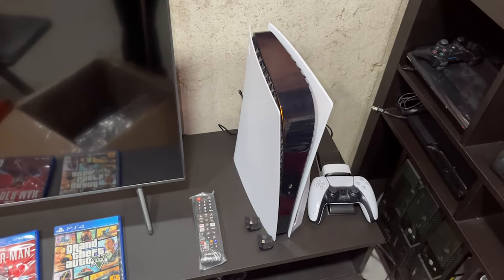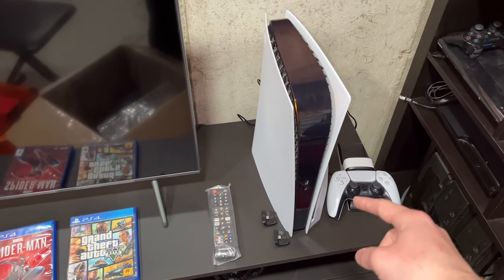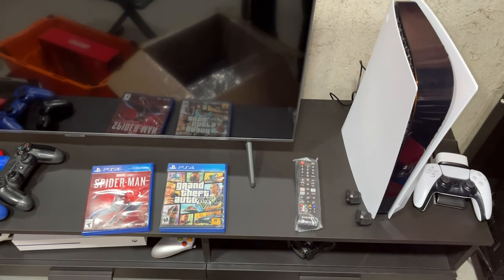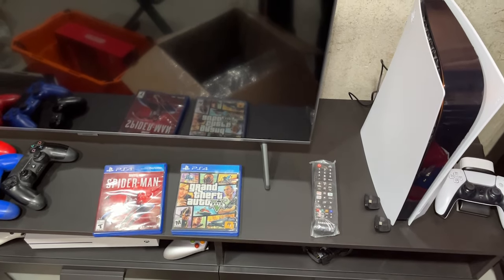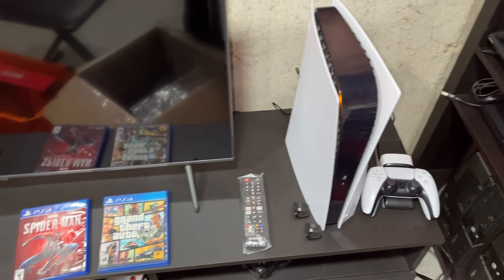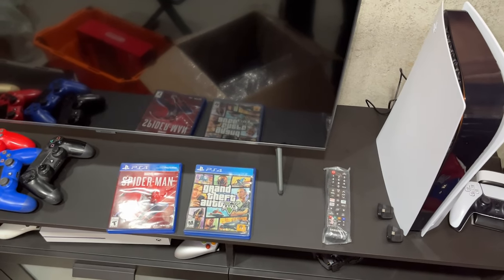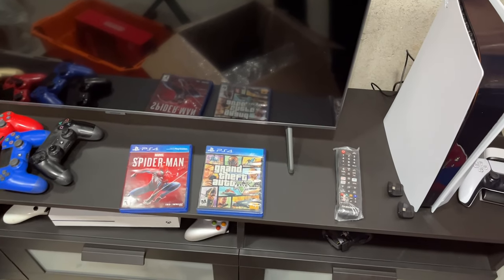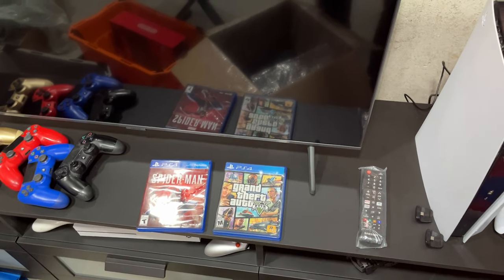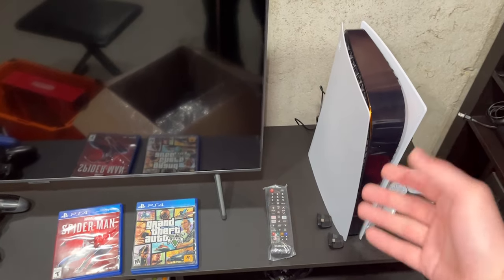The best part of the disc version is that we can now use it to test PS4 games without needing a separate PS4 in the studio, since we rarely keep those for more than a week. This gives us a more permanent testing solution. I'll play Spider-Man and GTA 5 personally and sell them once I'm done, though those aren't short games.